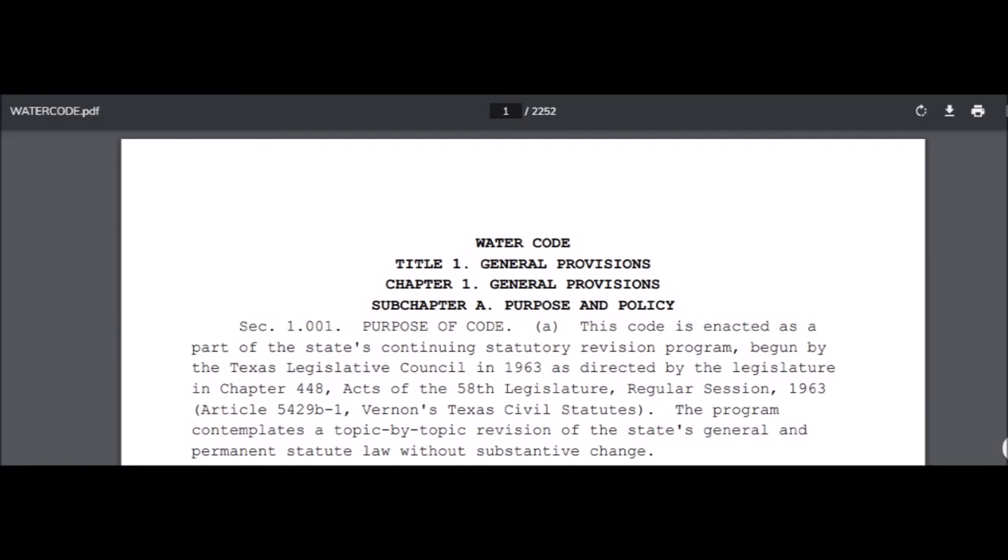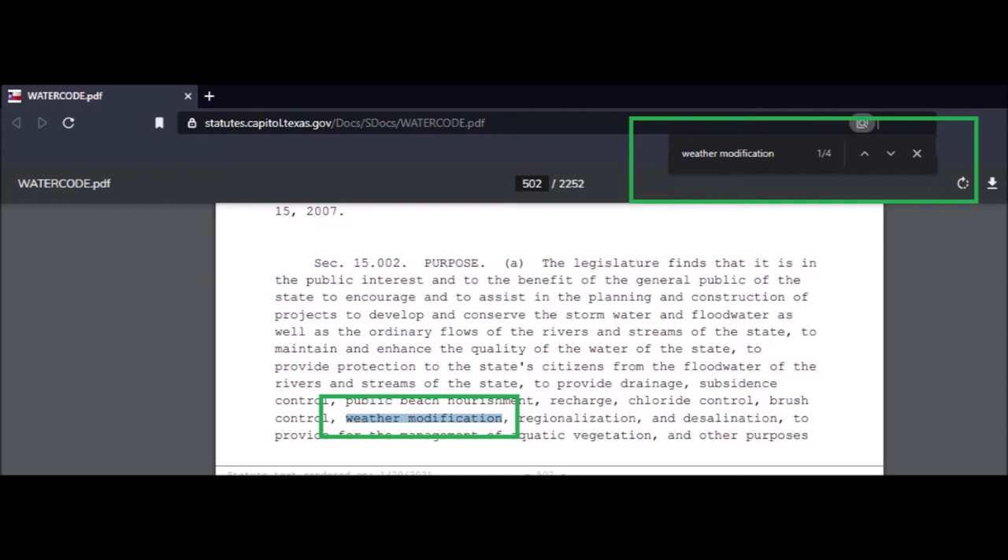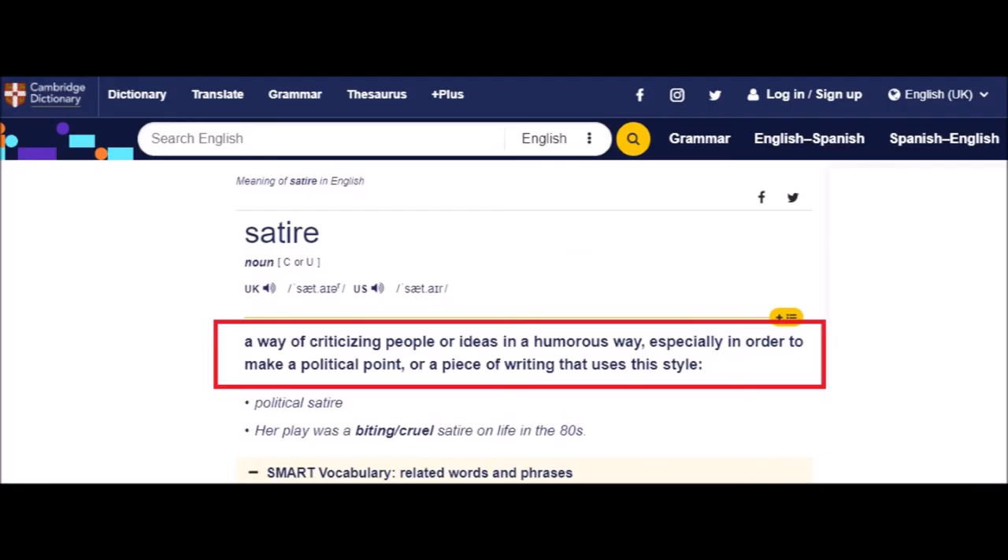The regulations exist and all links are provided — the administrative rules of the Texas Department of Licensing and Regulation and the Water Code. For those who don't know how to search documents: this Water Code document has 2,252 pages. Press Ctrl+F on your keyboard to bring up a search box in the top right corner. Type what you want to find — for example, 'weather modification' — and you'll see it shows '1 of 4', meaning four instances. Use the up and down arrows to navigate through each mention in the document.